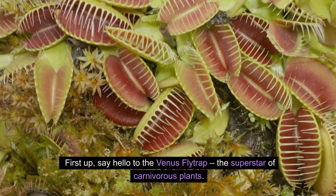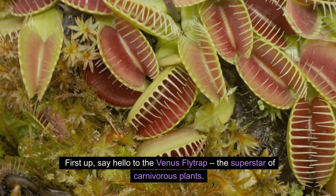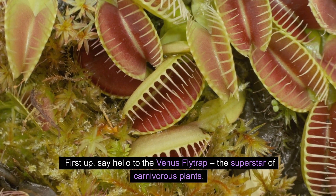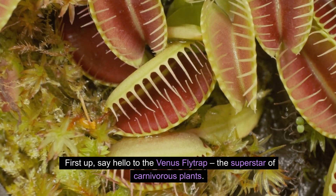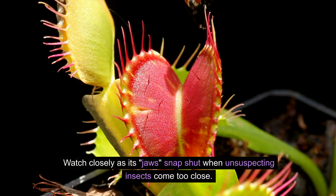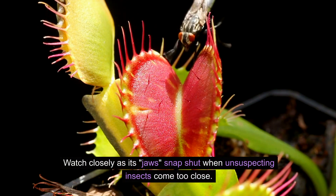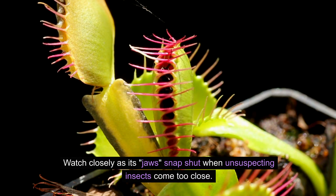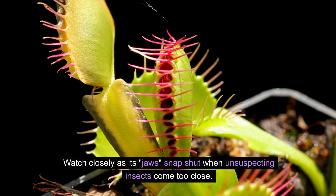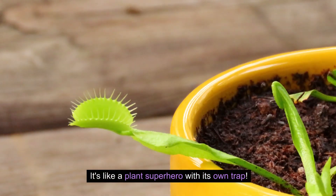First up, say hello to the Venus flytrap — the superstar of carnivorous plants. Watch closely as its jaws snap shut when unsuspecting insects come too close. It's like a plant superhero with its own trap.